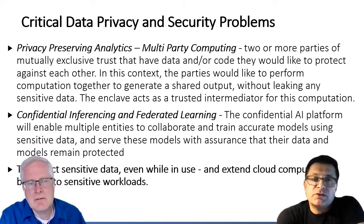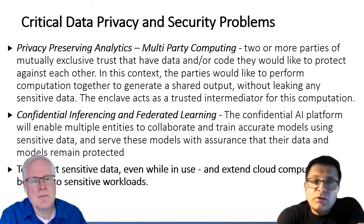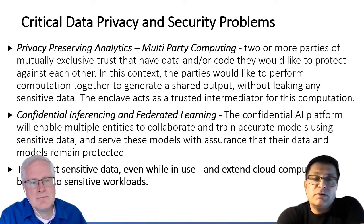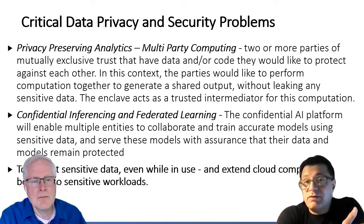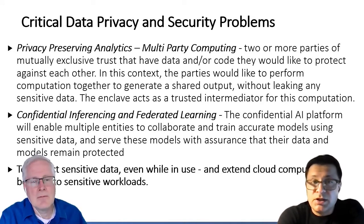There are two basic approaches to this. You can have an application SDK, which means that the developer of the application can decide how to partition their code into trusted and untrusted components. The other approach is to have a runtime encryption system. This can be built on top of a trusted execution environment. This approach basically involves minimizing the effort required to convert your current applications into something that can run in a trusted execution environment.